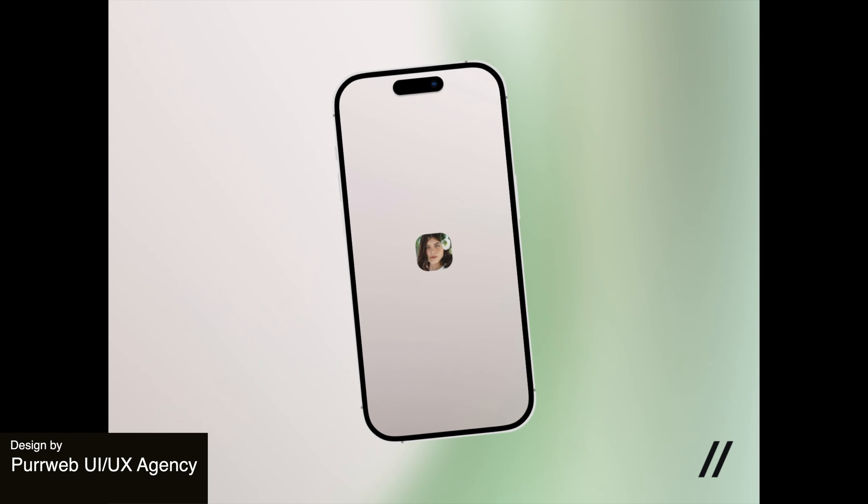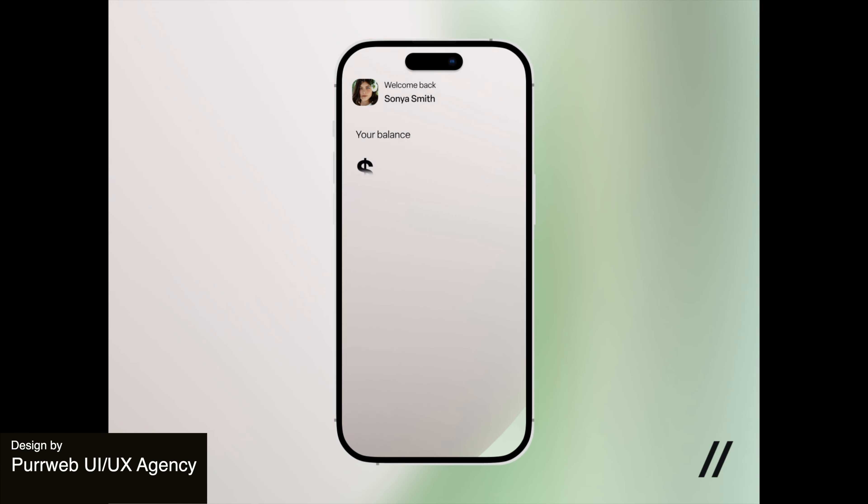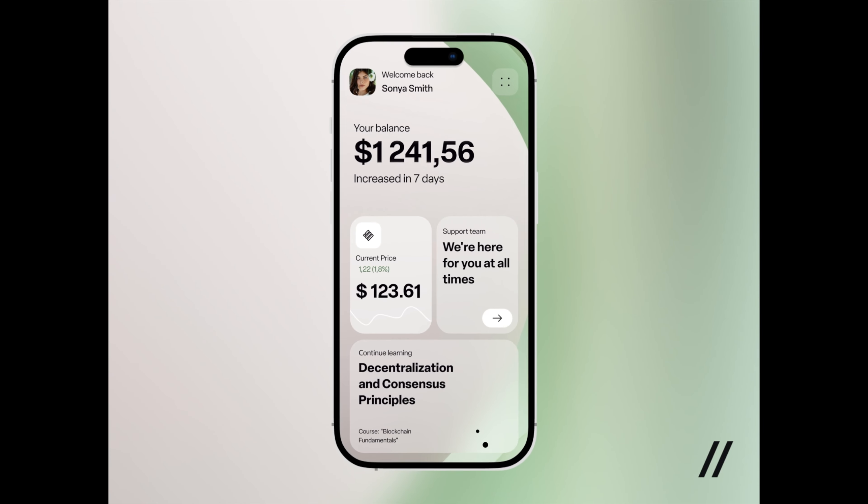Moving on, here we have a design that features a cryptocurrency wallet, and it has a clean and intuitive user interface that prioritizes security and ease of use for managing digital assets.